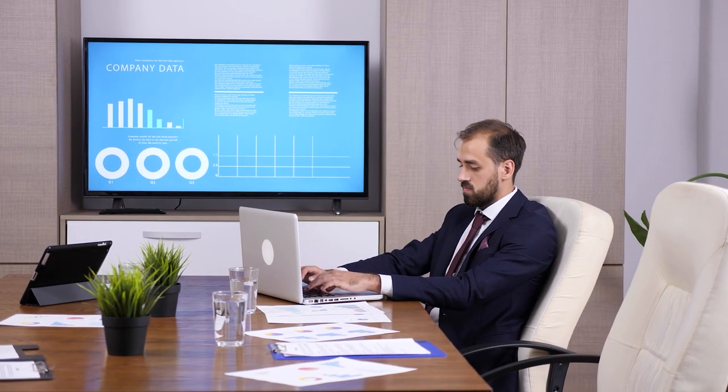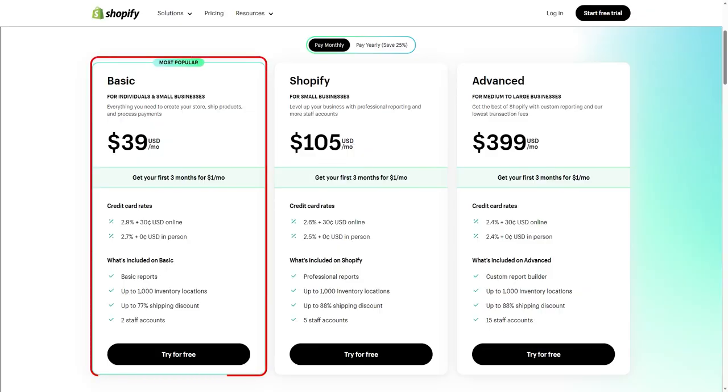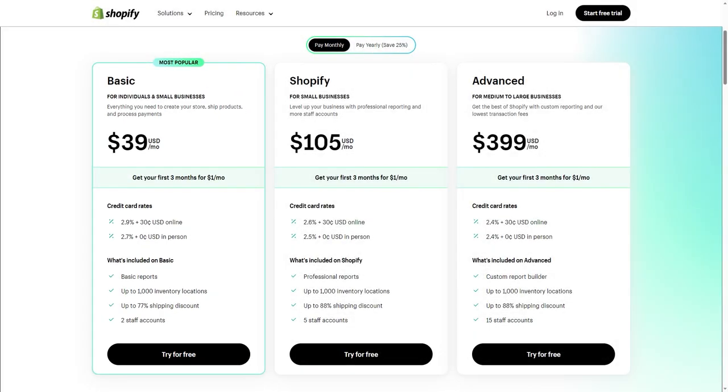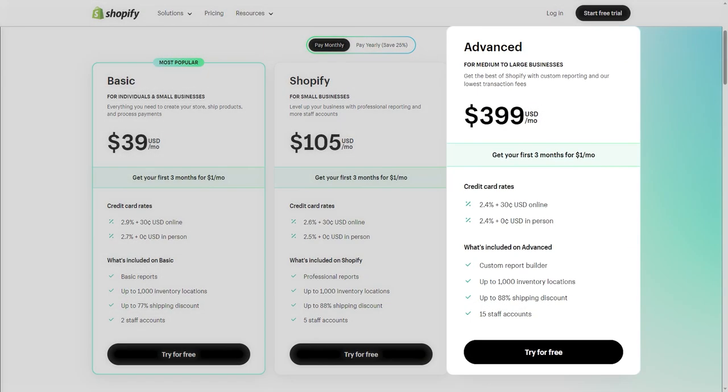Moving on to subscriptions — Shopify caters to businesses of all sizes and offers all the central features across three subscription tiers: Basic, Shopify, and Advanced. If you're running a small business and just starting out, I highly recommend the Basic tier as it offers everything you need to build an online store from the get-go. As you go up in tiers, you get extra features to help scale your store. The Shopify tier adds professional business reports and increases staff accounts from two to five, while the Advanced tier provides more customizable reports and bumps the staff number up to 15.